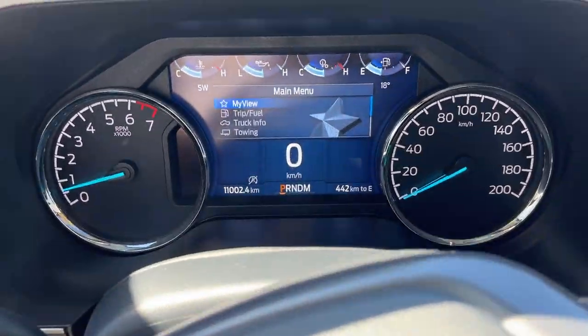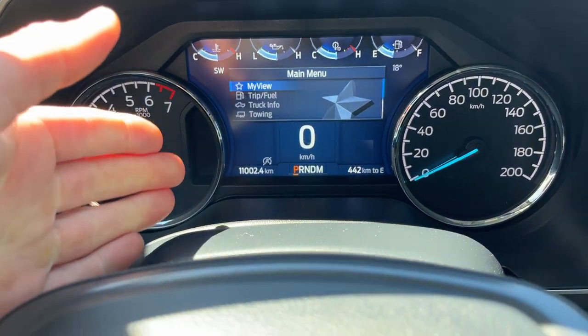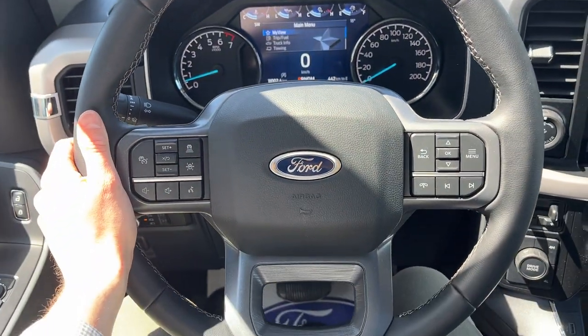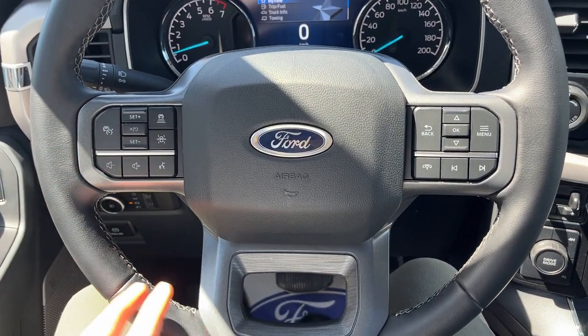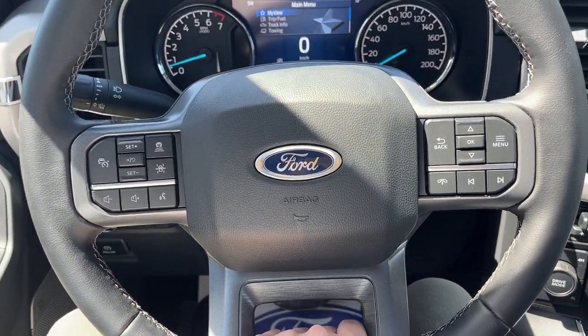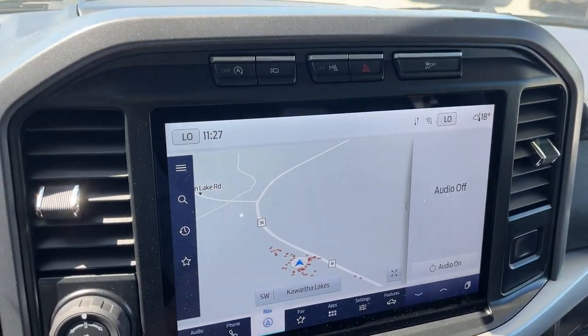Really comfortable front bucket seats that are heated, with power adjustment and lumbar on both seats. Stepping into the vehicle, you have a customizable display right behind the steering wheel. This vehicle is actually a demo here at the dealership with 11,000 kilometers — great deals on it currently. You have adaptive cruise control, lane keeping system, Ford Co-Pilot 360 Assist 2.0, and connected built-in navigation.